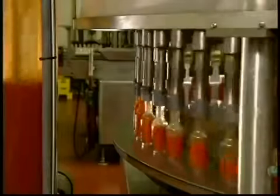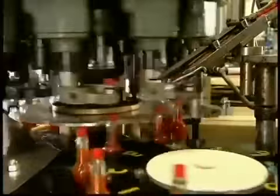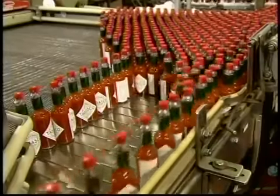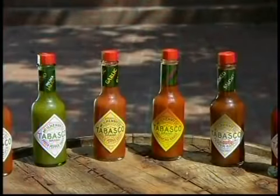Once the batch gets the thumbs up, it's pumped to the bottling line. The company uses glass rather than plastic, because glass is a better barrier against oxygen — oxygen penetration would adversely affect the flavor and color of the sauce. The capping machine twists on a plastic screw cap, then the bottles travel to the labeler, which adheres the main product label, slips on a decorative neckband and applies a clear plastic seal over the cap — hot off the production line and ready to go.